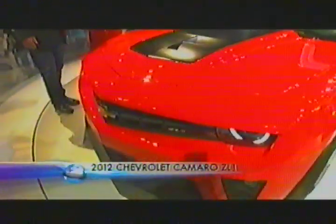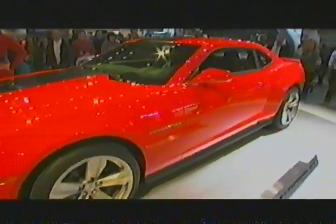Of course, the current car is doing great. We were topping our segment with just a coupe, and now we've got the convertible coming out. But this is a special car. Back in 1969, Chevrolet did 69 ZL1s, which was an aluminum-block, 427-cubic-inch engine. And at the time, it was the most powerful car that GM ever produced. Well, this pays tribute to that.